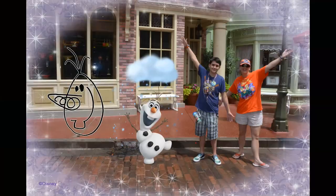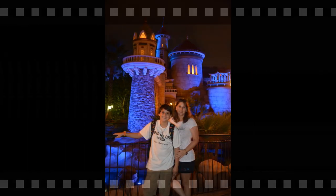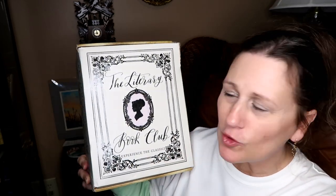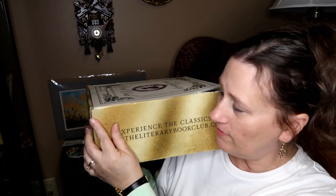Welcome back to another bookish video from the Mouse Diva. We have the most beautiful book subscription box out there — the Literary Book Club. I love this box, like the actual outside cardboard box. We got something breakable in here. If you didn't know, the Literary Book Box is a quarterly subscription box.